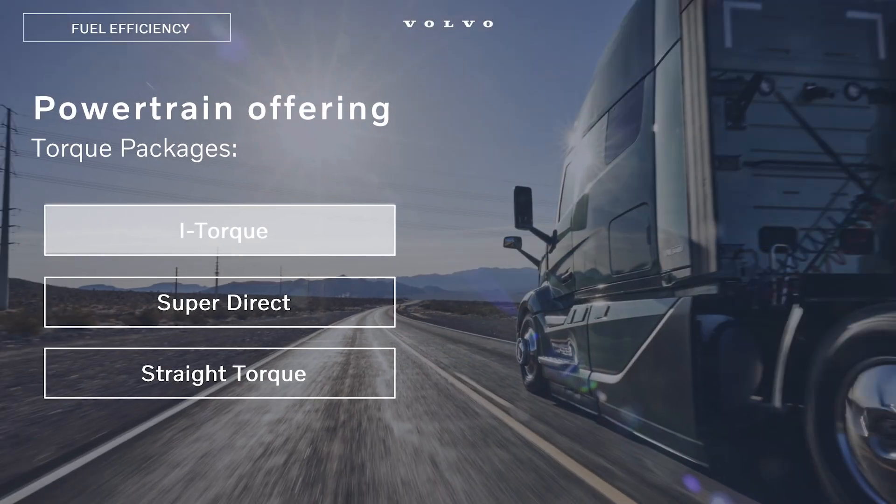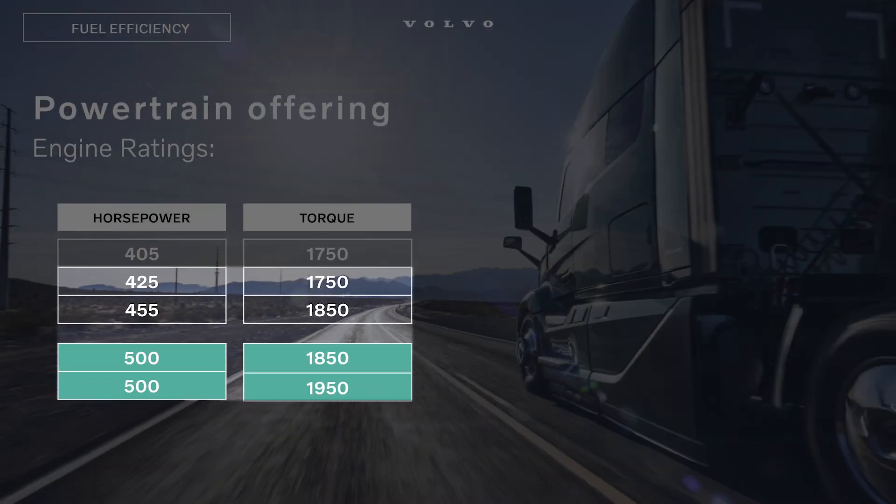Speed limit — typically about 68 miles an hour — would be the top of the mark with that. So anything over 68 miles an hour, you'd move to our i-Torque specification. Our i-Torque is the D13 turbocompounding engine. It's available in a 425-horse, 1750 pound-foot, all the way up to a 500-horse, 1950 pound-foot. And that is required in a 13-speed transmission because we use some super-fast ratios in that.